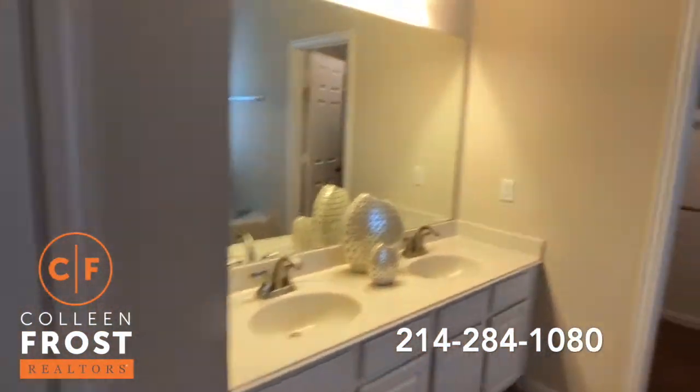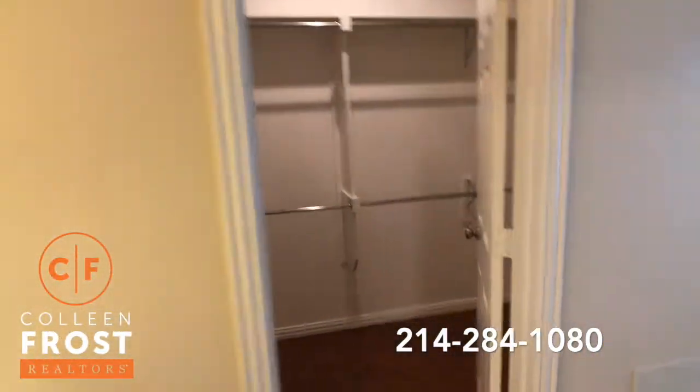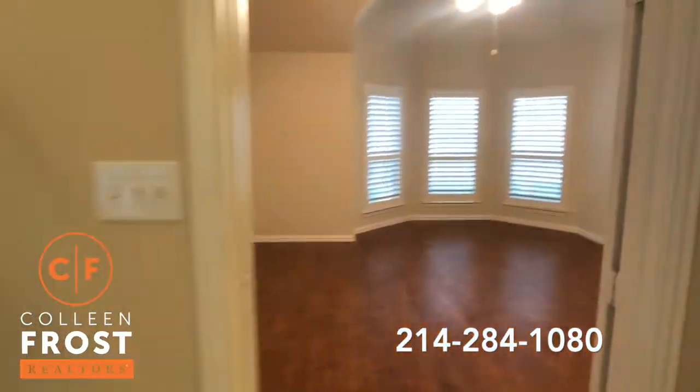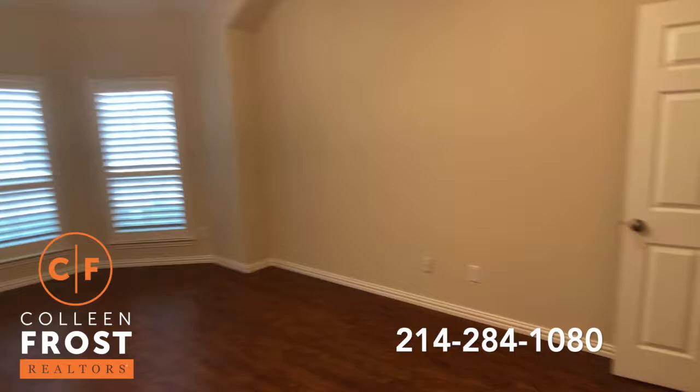Double vanity. Nice big master closet. There's fresh paint throughout.